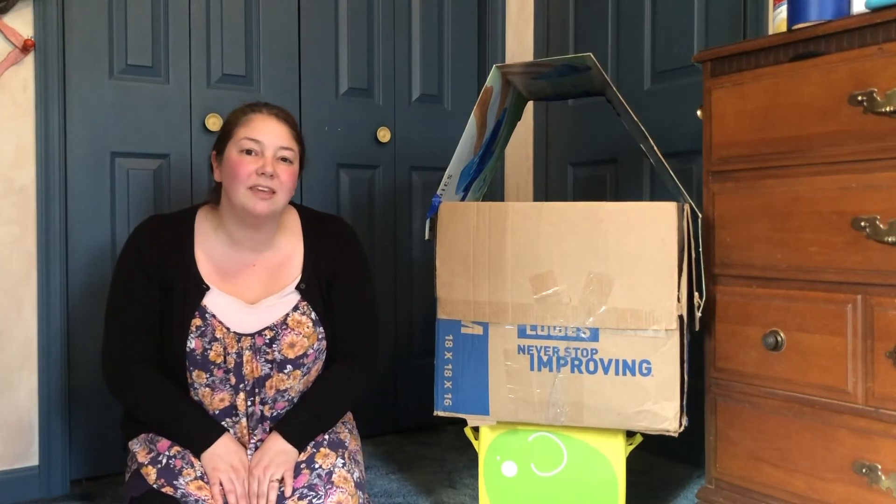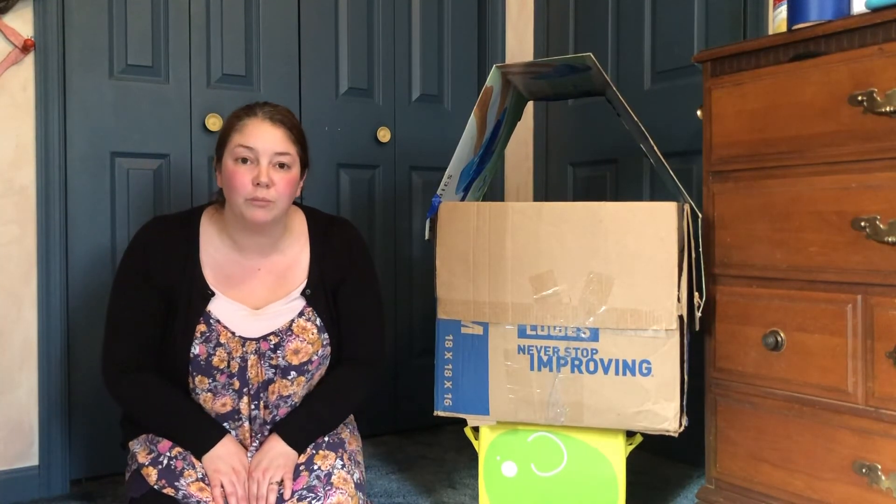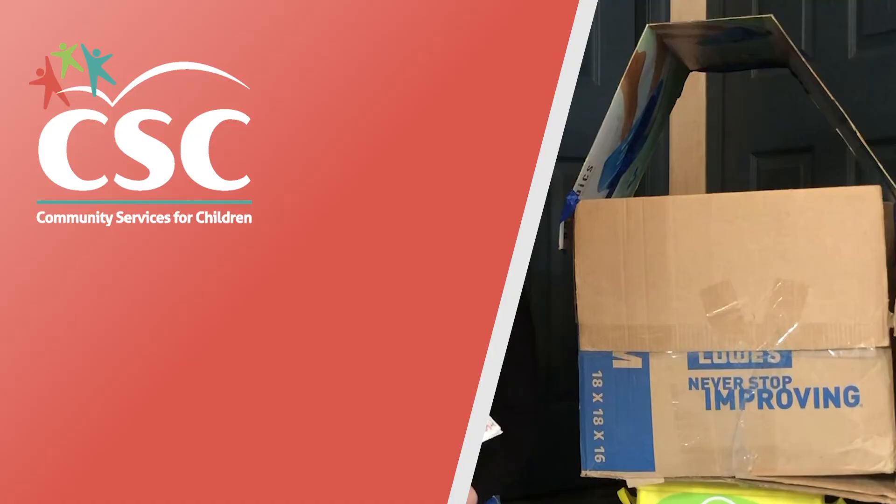Now what materials could you use from your house to build your own house for a pet? Keep on learning!